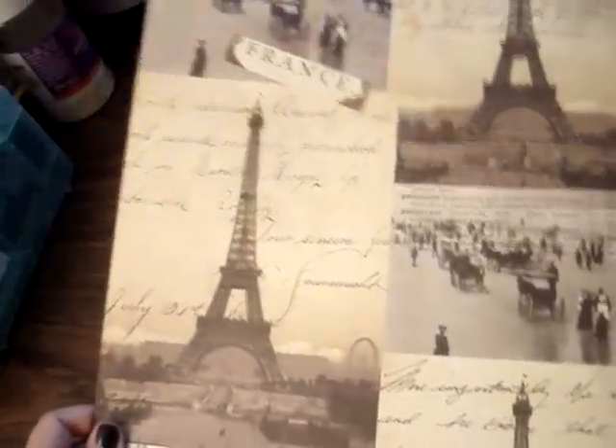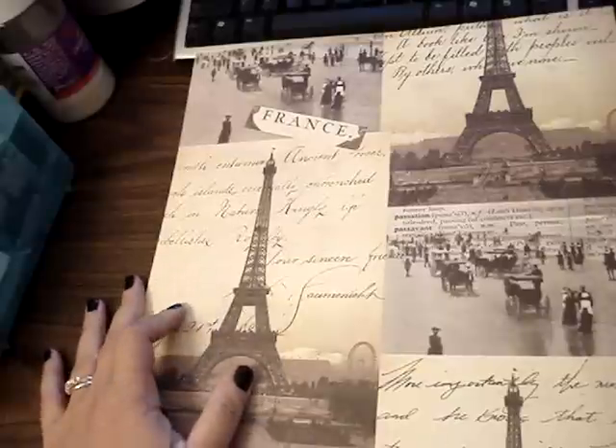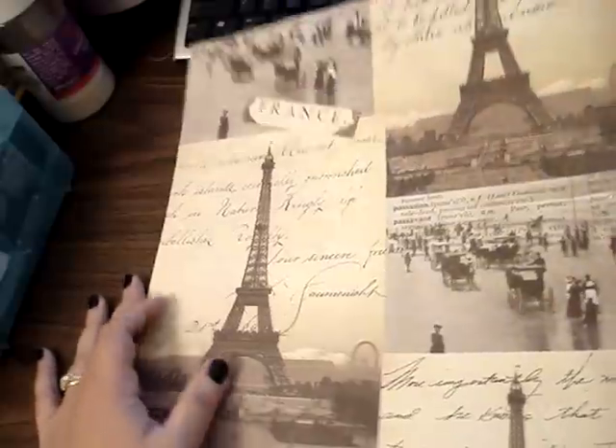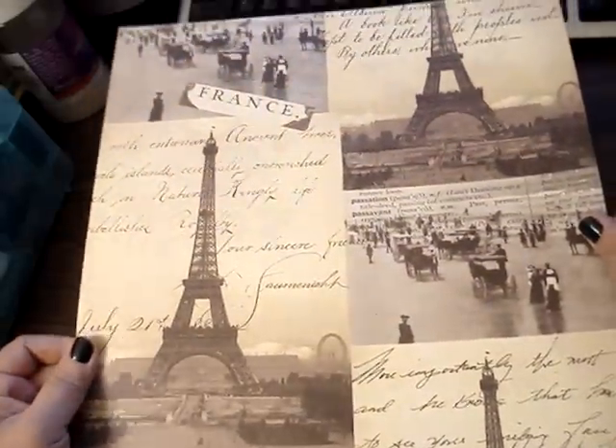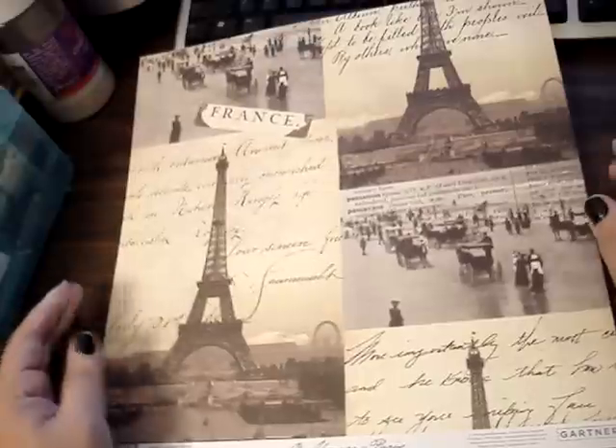For some reason I don't know why I didn't order it, but after I did that haul video I bought it. And I was super happy because I think it was only $3.99 online. And so when I saw this paper, I definitely had to get this collection. So really pretty.